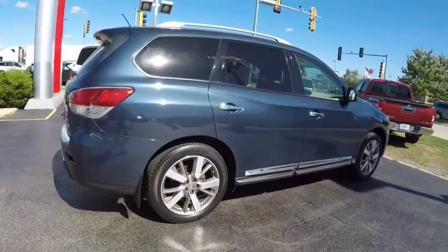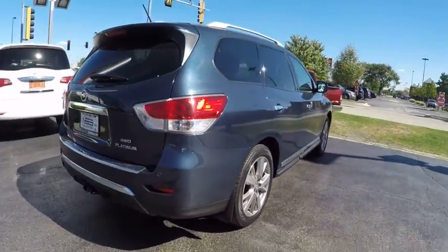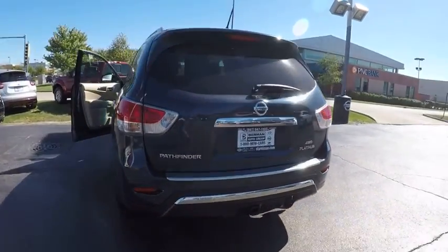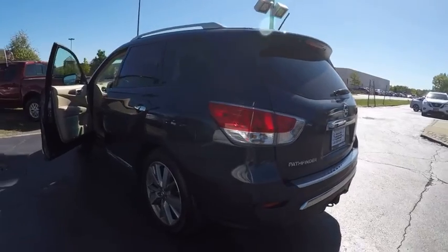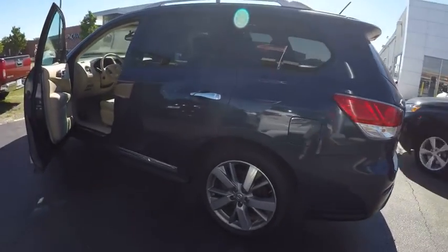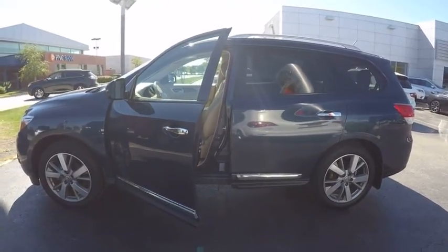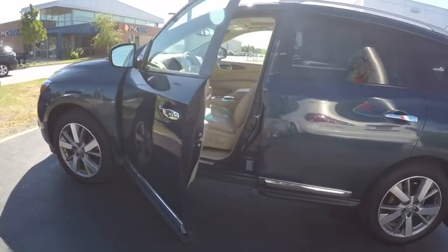This vehicle has less than 45,000 miles. Here are some of this vehicle's great options: power passenger seat, traction control, navigation system, dual airbags, leather-wrapped steering wheel, air conditioning, front power steering, four-wheel disc brakes, center armrest, fog lights.